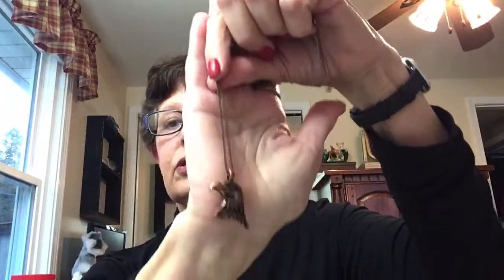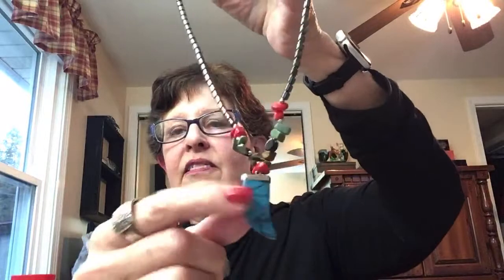I have a copper tone eagle necklace to list — that could be for a man for Valentine's Day. It's kind of man-ish. I think it's got real gems on it. It's kind of neat and old school-ish so I'll list it. You just never know what people are going to like, so you have to go ahead and list something.